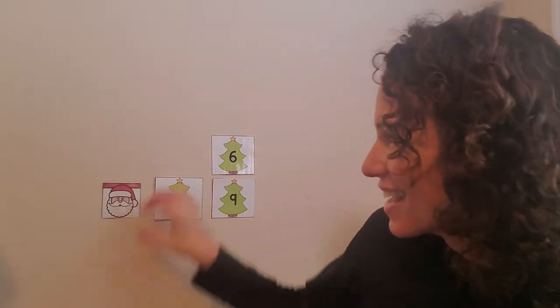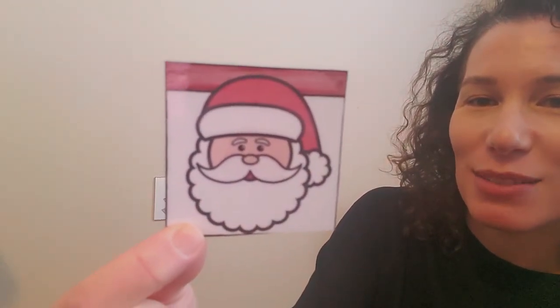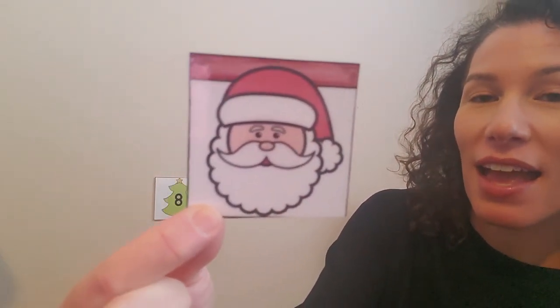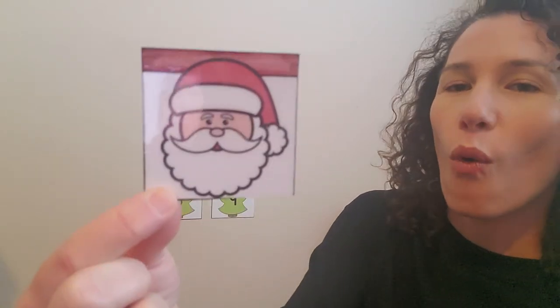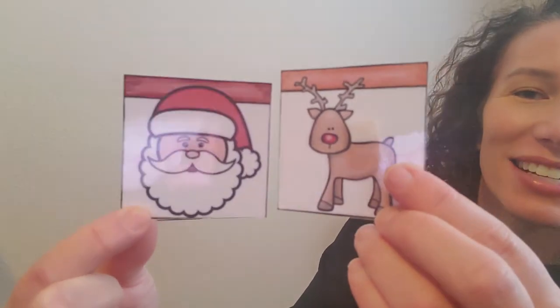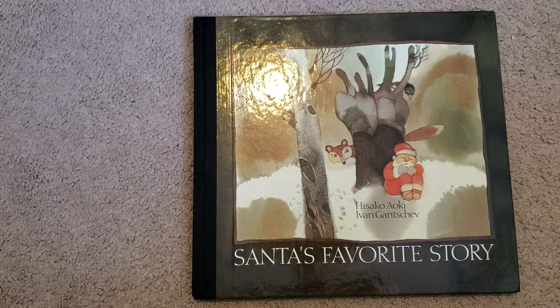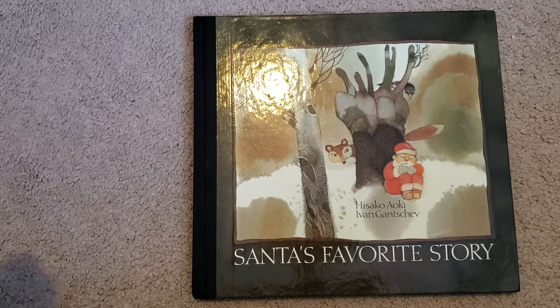We found Santa. There he is. Good job, friends. His red hat and his white beard — and I could just hear him saying ho, ho, ho. Good job. So we found Santa and his reindeer. Now, would you like to hear a story about Santa? I'm going to read you guys a story about Santa. This story is called Santa's Favorite Story.